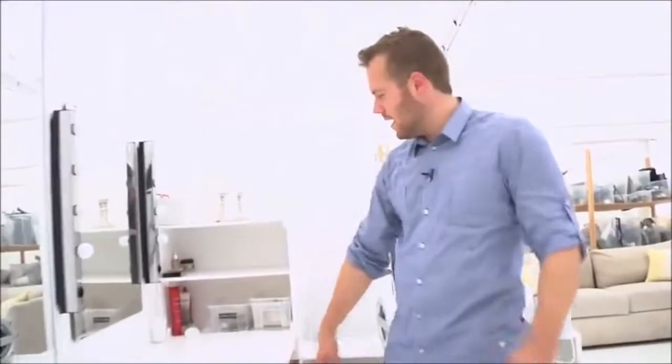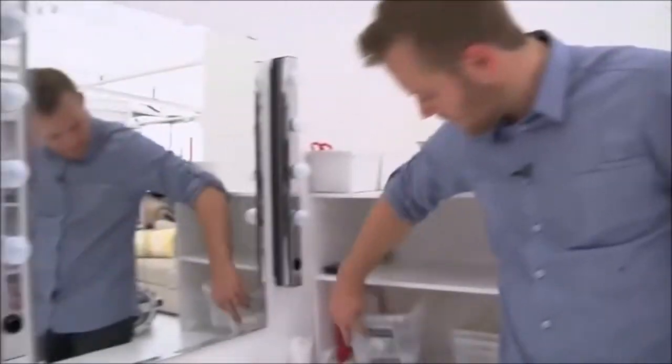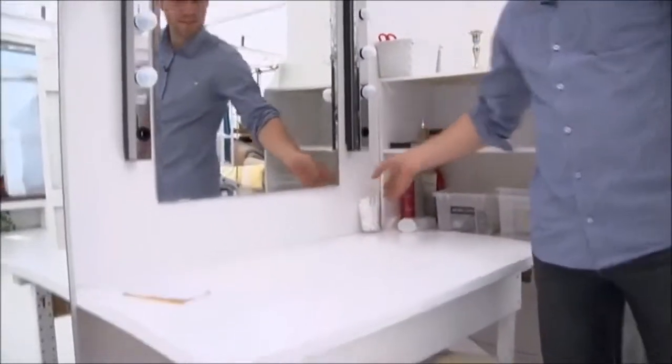This here is the makeup area where the models get their makeup and get the final touch before the shoot. Right here they will have all the different accessories that come with doing makeup and so on.